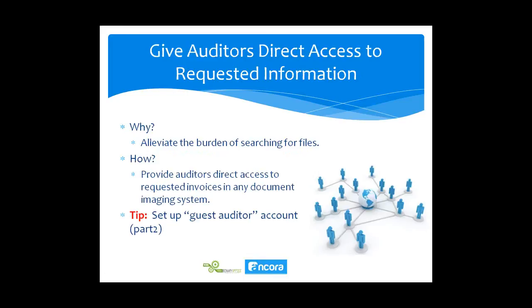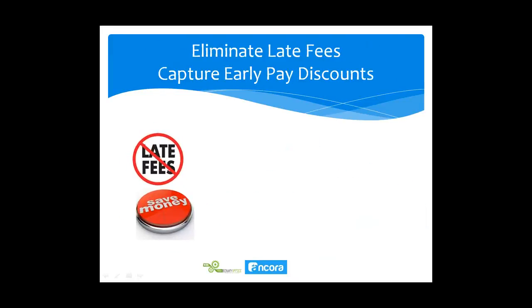You can give direct access to auditors as well. Once scanned and stored by the capture software, you alleviate the burden of searching for files to give an auditor. We'll cover this more in part two — how to set up a guest auditor account so they can quickly find documents and perform their audit without your accounting staff having to spend time providing files. We also eliminate late fees and allow you to capture early pay discounts by streamlining your payment cycle and automating invoice rules.